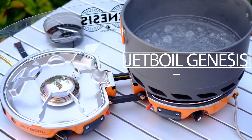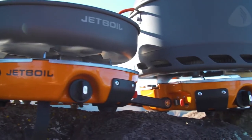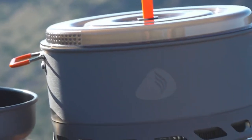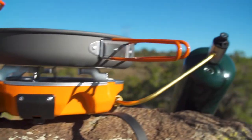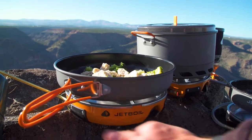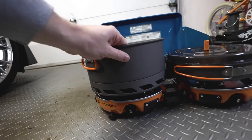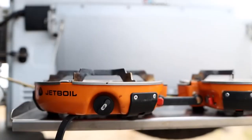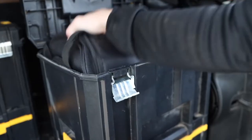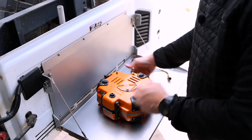Jetboil Genesis. The engineers at the American company Jetboil have managed to squeeze a 2-burner stove into a 10-inch device. The Genesis camping stove comes in a compact and lightweight design. It is extremely easy to transport, weighing only 6.2 pounds. The stove is powered by standard propane cylinders. The device also includes a pot and a frying pan that are the perfect size for this cooktop.